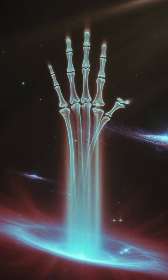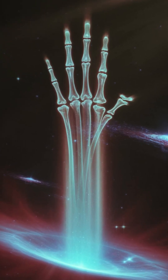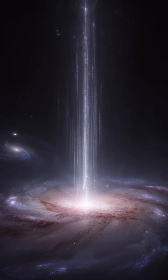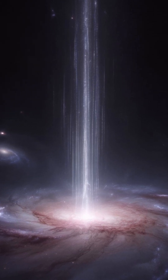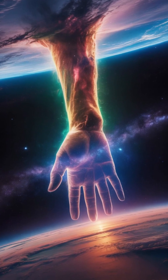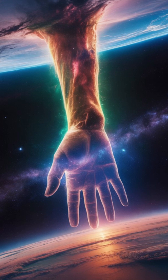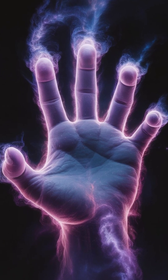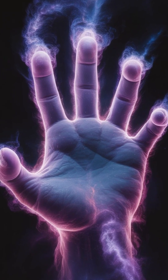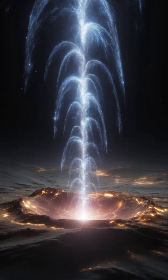But here's the twist. This cosmic hand isn't a star or a planet — it's something far stranger. At the center of this incredible sight is a pulsar, a collapsed core of a massive star that went supernova. Think of it as the leftover heart of a star, still beating, but now only about 12 miles across, spinning faster than a blender blade.